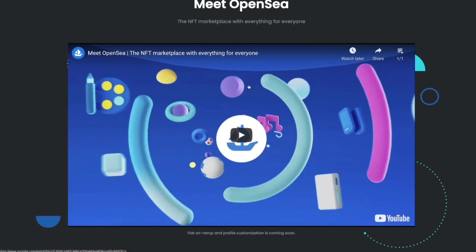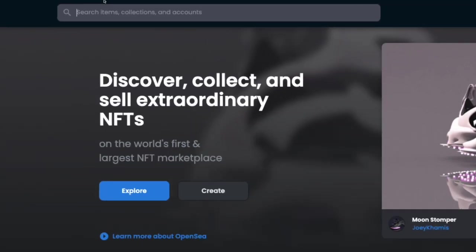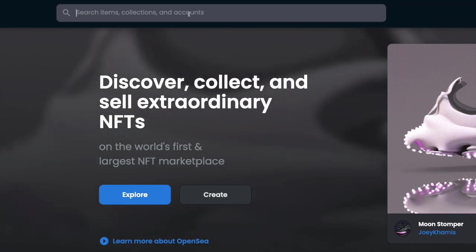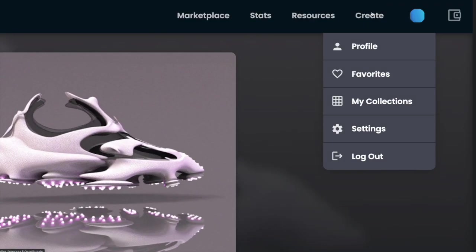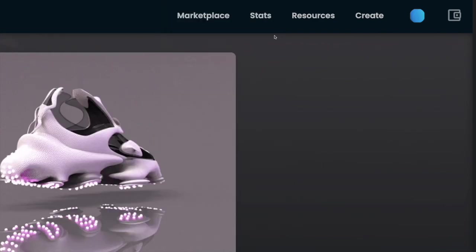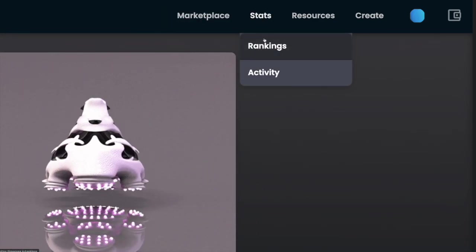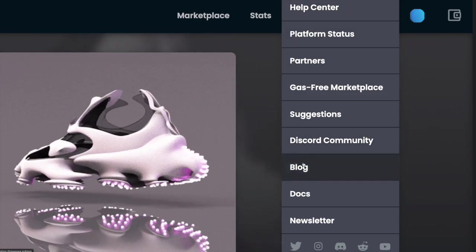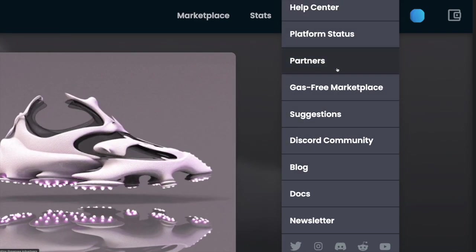They also have a video you can watch for more information about OpenSea. On the main website you're going to see the search bar so you can search for specific NFTs, specific collections, specific creators. You'll have your marketplace tab to go through all the different kinds of NFTs, a bunch of stats to see rankings and activity, and resources in case you want to join their Discord community, look at their blog, or see all the information they have available.